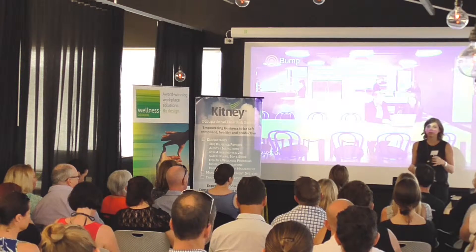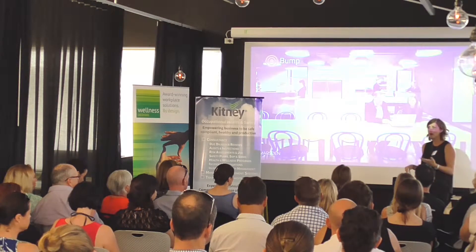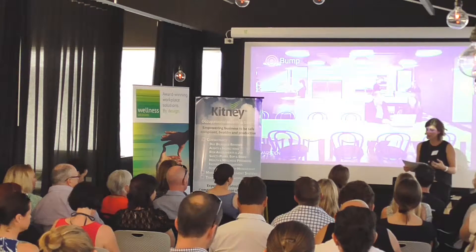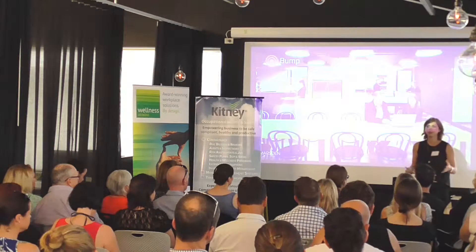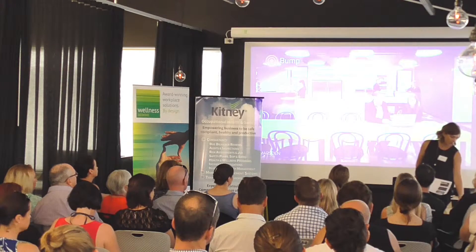When we design these spaces, we don't just look at the physical layout. We also work with consulting engineers to make sure that air quality is right, lighting is right, and ventilation is working. We want to make sure the flow of the whole space is connected and correct as well — it's quite an end-to-end process.